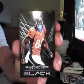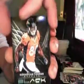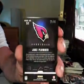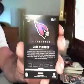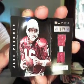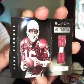Demarius Thomas for the Broncos. Right behind Demarius Thomas we have Jake the Snake. Oh, it's just a regular jersey card, huh? Later, Ken. Twenty-two of ninety-nine. Jake the Snake. Dual jersey card. Jake the Snake Plummer, dual jersey card for the Cardinals. Nice hit.